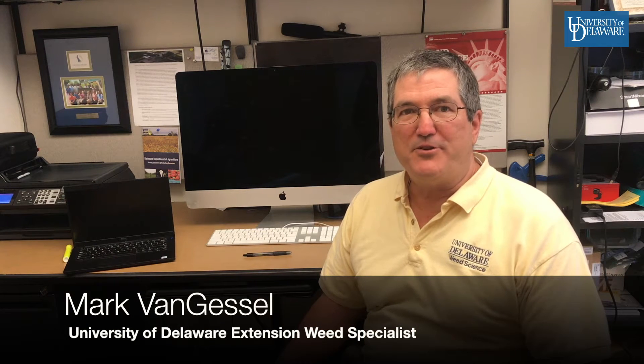I'm Mark Van Gassel, Extension Weed Specialist with the University of Delaware and I'm one of the contributors to the Mid-Atlantic Weed Crop Management Guide for Field Crops. This is an excellent publication based on local data generated from replicated trials at the University of Delaware, University of Maryland, Rutgers University, Virginia Tech, and Penn State. What I'd like to do is walk through an example of how you might use this guide for your own personal use.